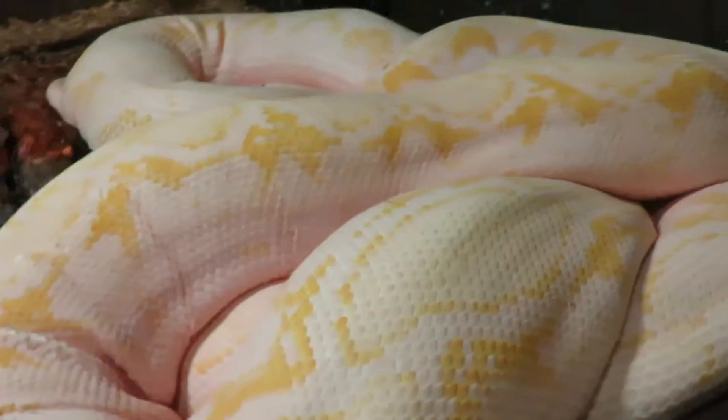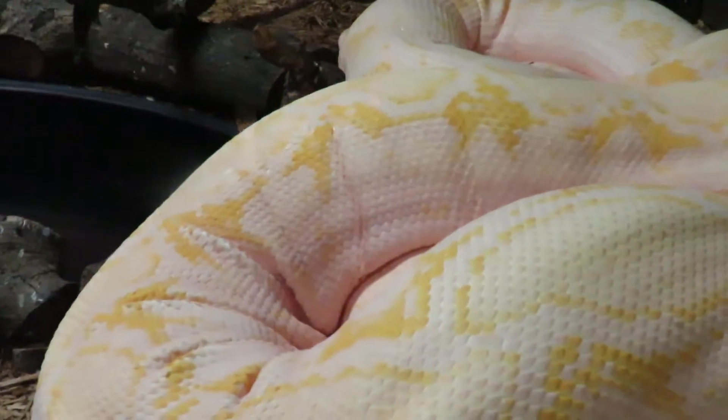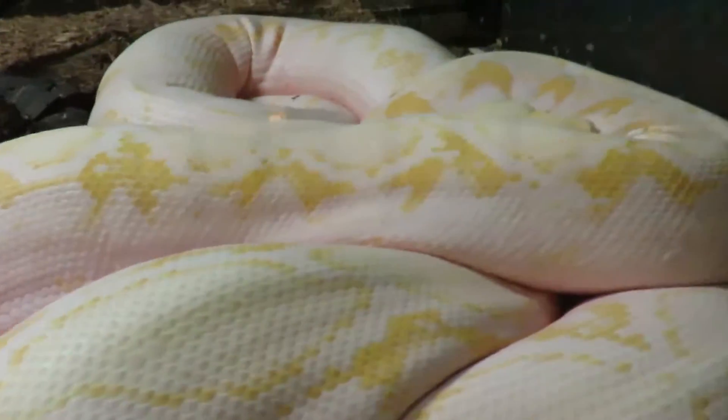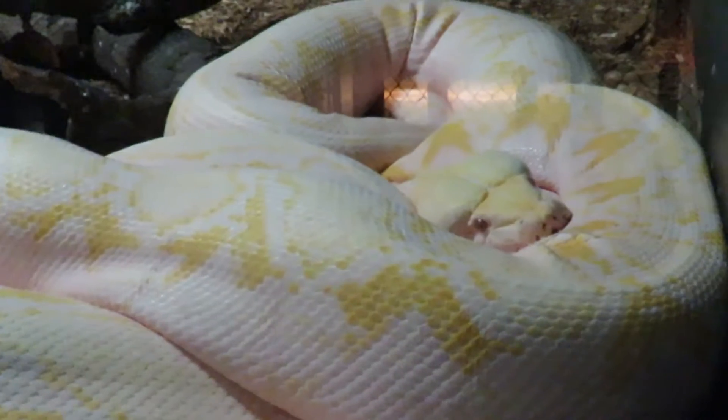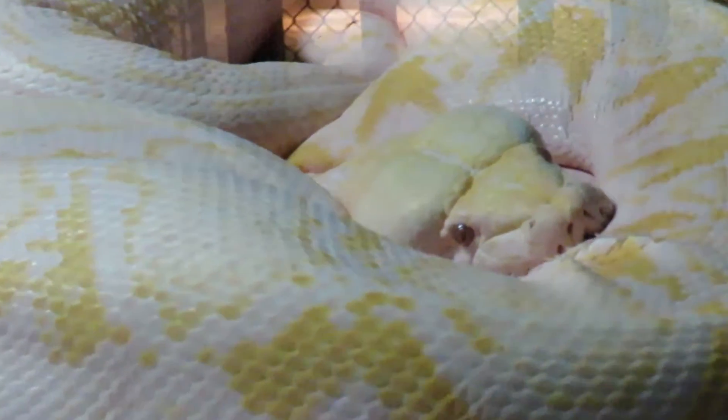We're going to go back to the head of the snake real quick. Again, reticulated python, it is an albino, and it's one of the finest snakes I've ever seen. We're coming to you live from the Reptile Lagoon — it's Karen Martz and Fred and the parrot. Have a great day!